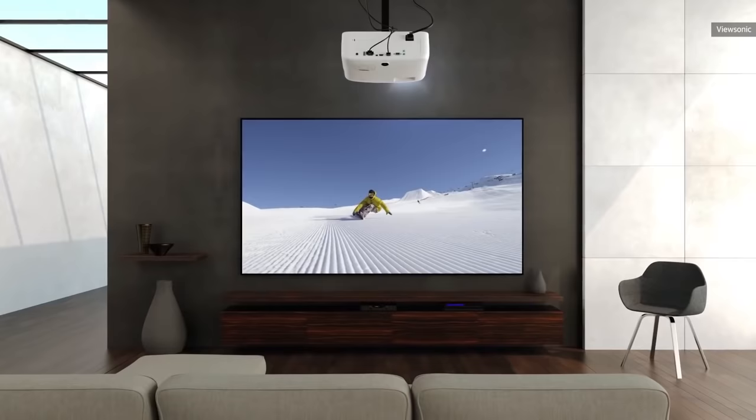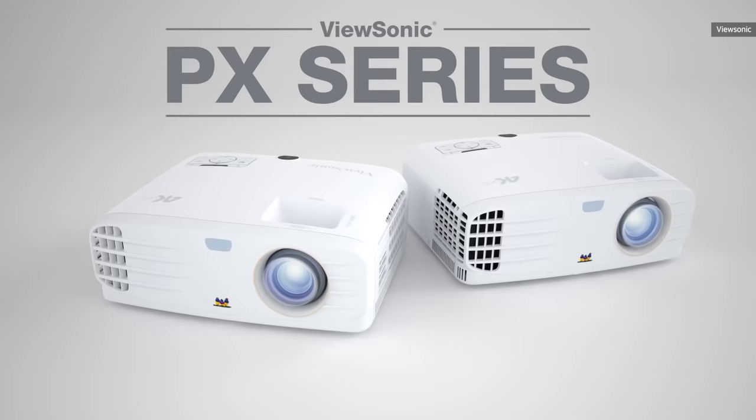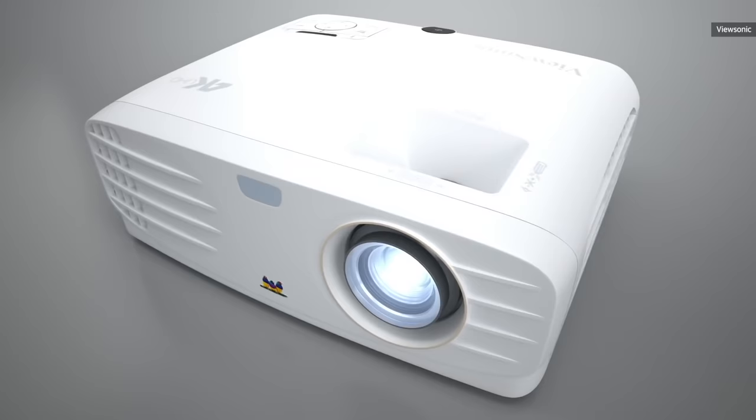If 4K is a must, the best budget projector with that feature is Vivitek's PX701-4K. For $900, it comes with a TI 0.47-inch chip and uses pixel shifting to generate a 4K image. It's quite bright at 3,200 lumens with HDR10, and it's one of the best gaming projectors, handling 1080p at 240Hz with just 5 milliseconds of input lag.